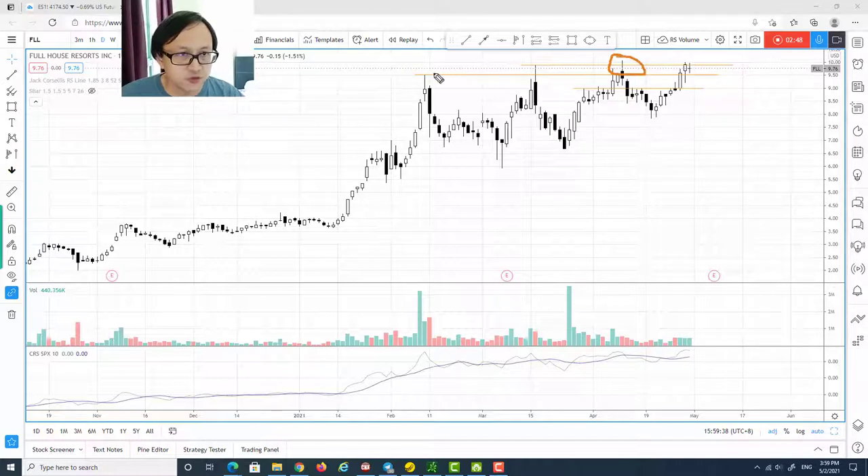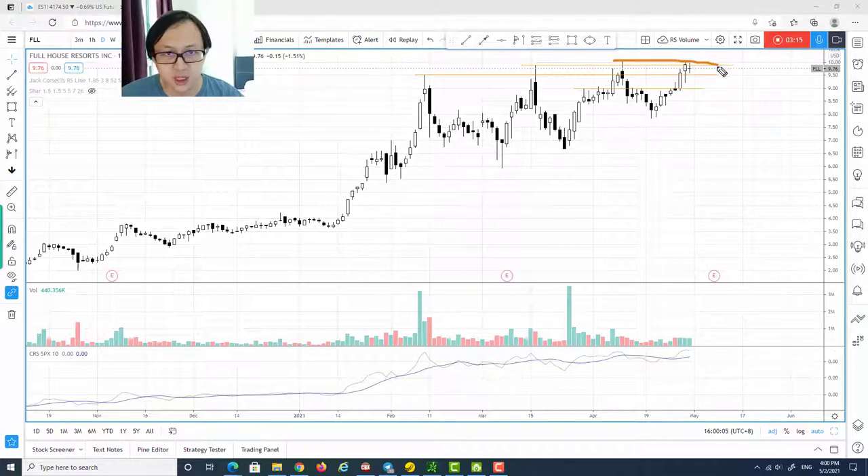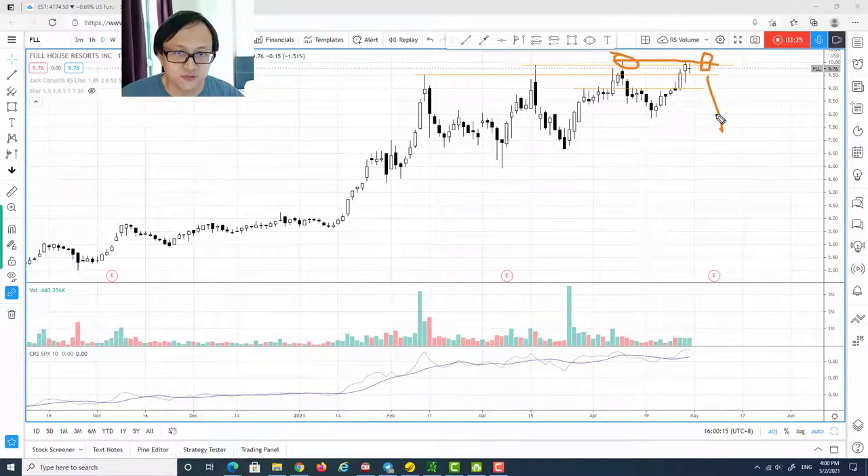Right now we are still attempting to break out of the previous swing high level. This is the first time we have seen candles actually commit above the swing high level — this candle, plus the second-to-last candle, and the very last candle, so these three candles have actually committed above this resistance level. However, we do have another resistance ahead somewhere around $10 or $10.10.